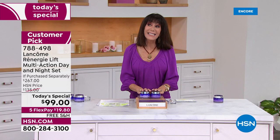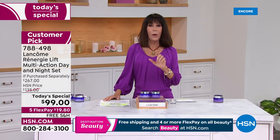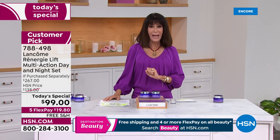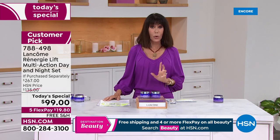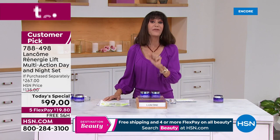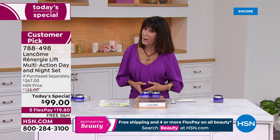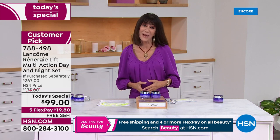It is actually 63% off retail. Lancôme has over 2,500 counters around the world — you are not going to find this value anywhere else. Five flex pay payments, which means payments on any credit card, debit card, or PayPal without any interest whatsoever — $19.80 per payment. HSN card holders pay $16 and change.